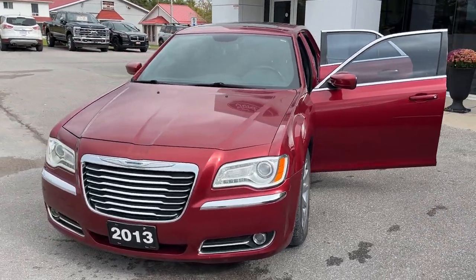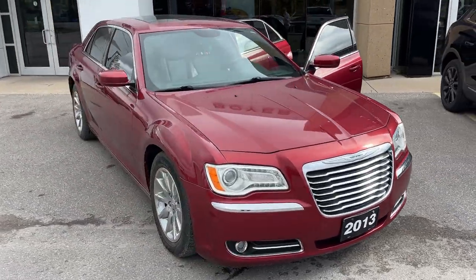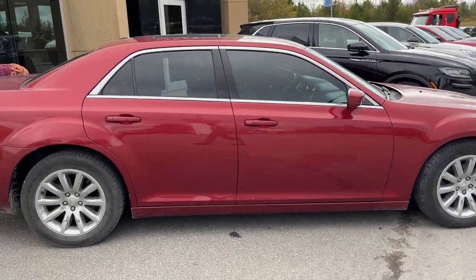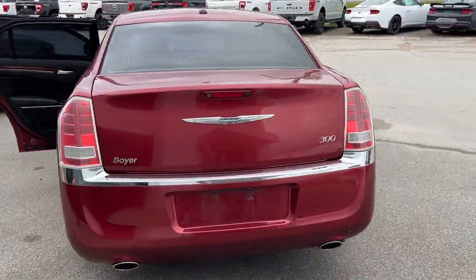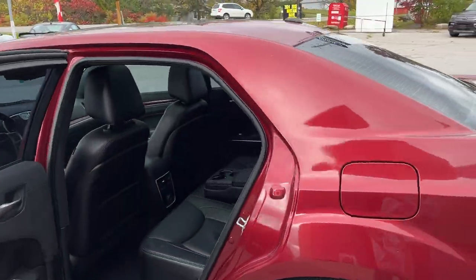2013 Chrysler 300 in red, powered by a 3.6 liter V6 engine — a really well looked after vehicle with 18 inch aluminum alloy wheels. The vehicle will come fully certified of course. Coming around back, you do get plenty of space in the trunk, so be sure to check out the photos for that, and you can see the dual exhaust back there as well.